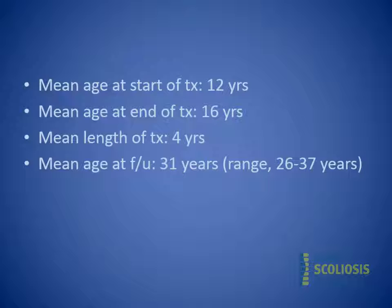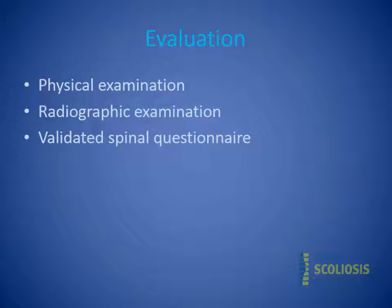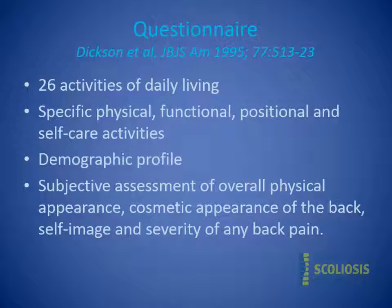The mean age at start of treatment was 12, and they wore the brace until about age 16 — an average of four years. The average age of the women I interviewed was about 31. They had a physical exam, x-rays, and completed a validated spine questionnaire from Dixon in the literature. It looks specifically at 26 activities of daily living — physical, functional, positional, and self-care activities — as well as overall assessments of appearance, self-image, and severity of back pain.